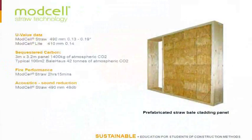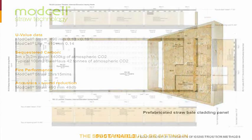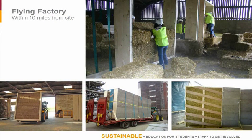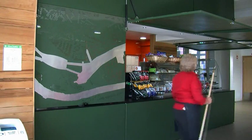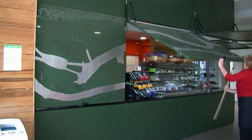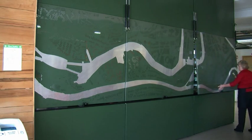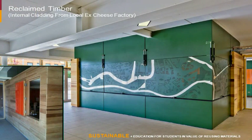We used the ModSale straw bale prefabricated panel system for the lecture theatre. We had lots of questions about why we used ModSale for both external and internal walls — generally because we had a lecture theatre that was a quiet space next to a very noisy café, so we used it internally for its acoustic properties as well. With that system it's really good for engaging clients and users — they can actually go to the Flying Factory, which is set up within a 10-mile radius of the site, and be involved in making the building. For reuse, one example was the reclaimed timber we clad the café pod in, which came from an ex-cheese factory in Somerset.